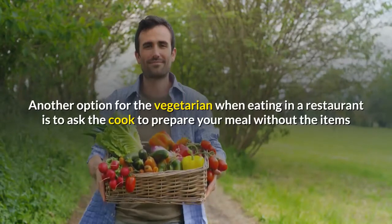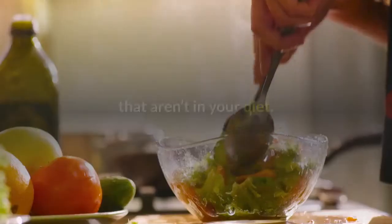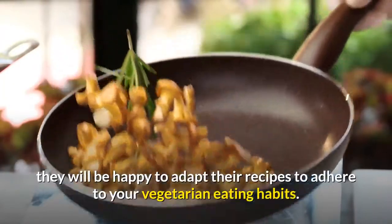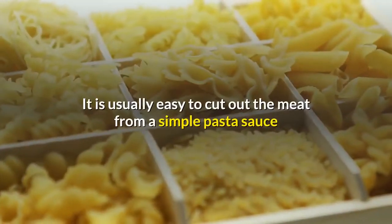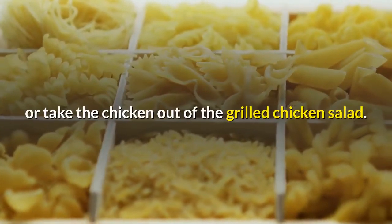Another option for the vegetarian when eating in a restaurant is to ask the cook to prepare your meal without the items that aren't in your diet. At most sit-down restaurants, they will be happy to adapt their recipes to adhere to your vegetarian eating habits. It is usually easy to cut out the meat from a simple pasta sauce or take the chicken out of the grilled chicken salad.